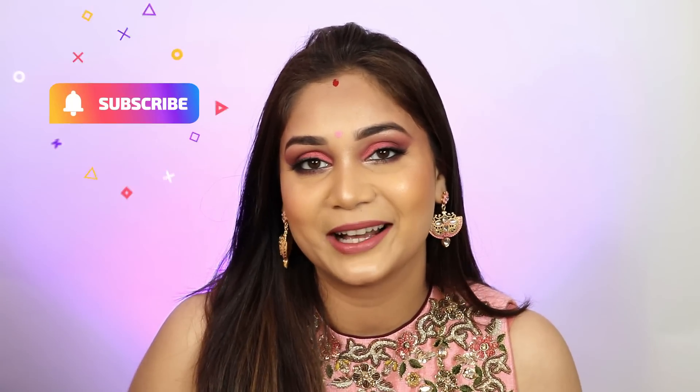If you want to know how I got this pinky pinky look which I am really loving, especially this lipstick — I love this lipstick — then please keep on watching. But before that, please hit the subscribe button. If you want, you can follow me on Instagram. My Instagram handle is Nidhi.167. Let's begin!